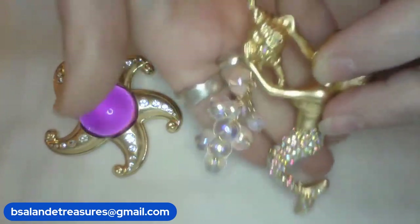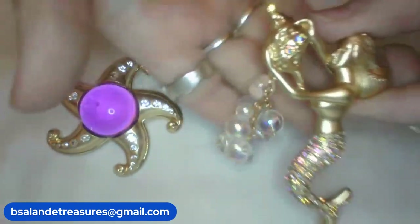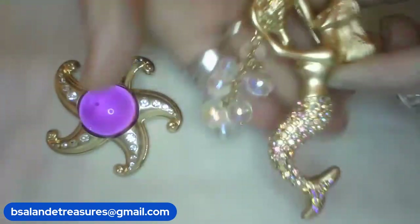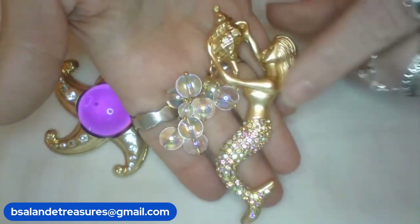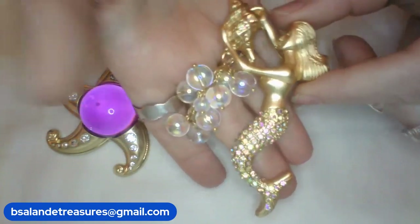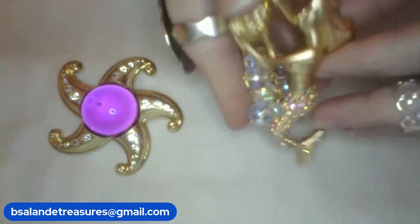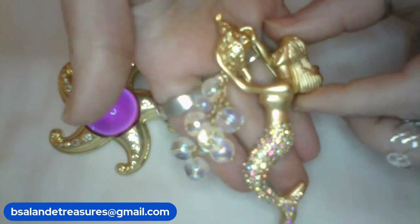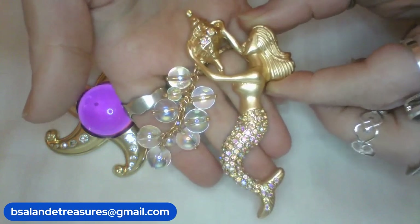Oh I love this — a mermaid, and she's holding a conch shell with some beautiful glass. Isn't that pretty? This one has AB rhinestones with an antique gold look — like the flatter gold. Measures approximately four inches, and this one is a $14 buy-it-now, item E.